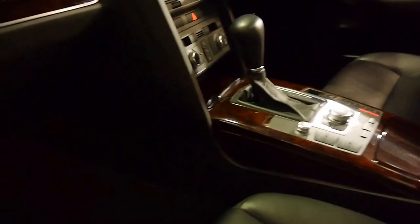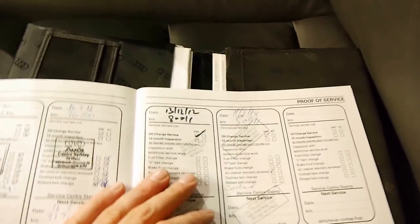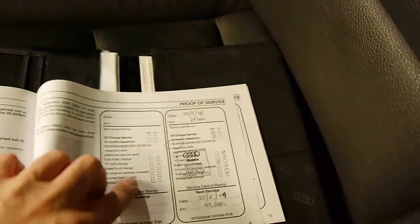We'll have a quick look at this service book. There's your stacker in there. Here are the books — it's full. It's got every manual it looks like, which is great. It's done 95,000Ks with the last service being at 90,000Ks, and it goes right through, which is great.